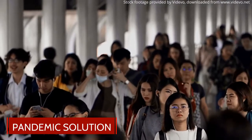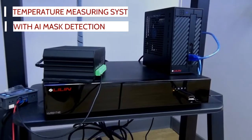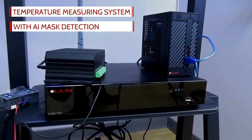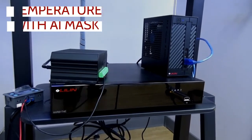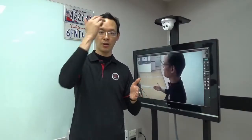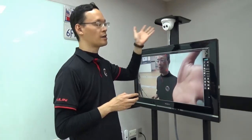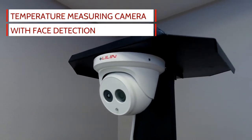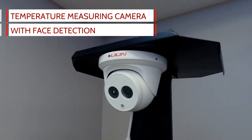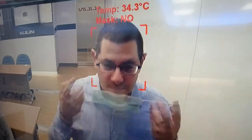During the pandemic there was the fever issue — we were not able to know which person has an elevated temperature. In order to address this challenge, LiLin developed its own temperature measuring camera solution. We are able to measure face temperature within a 50 cm range. This camera is able to combine with mask detection and also face recognition. We generate different kinds of alerts: normal mask, half mask, or no mask.